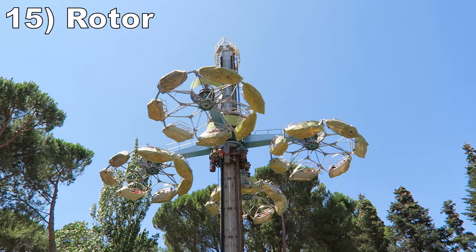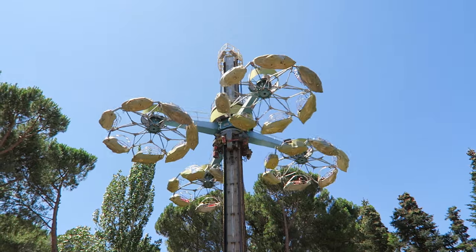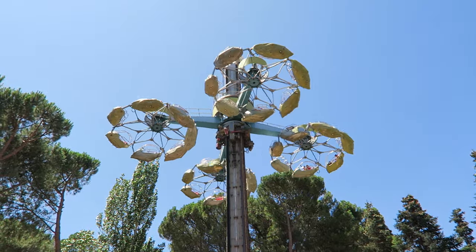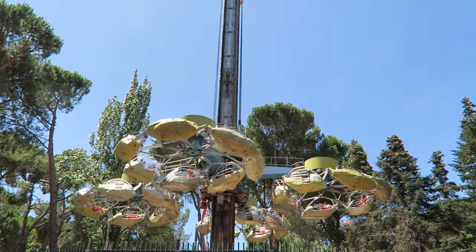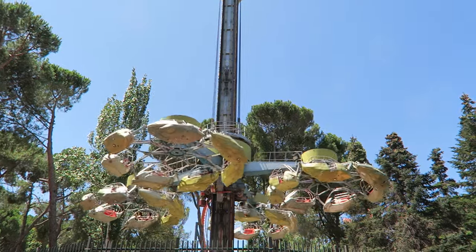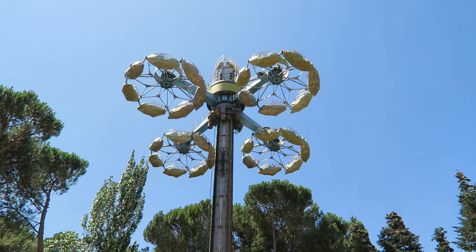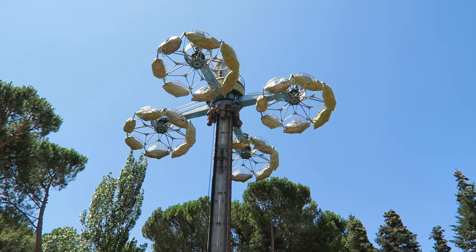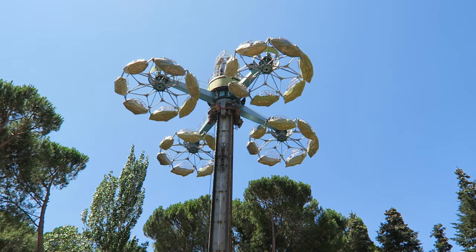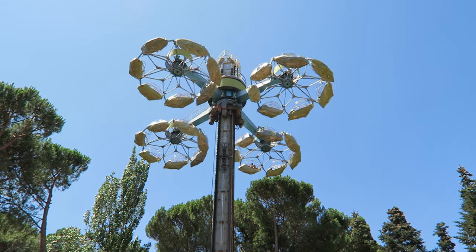Number 15: Rotor. This is a rare Huss Condor. This one has an interesting cycle — it starts by spinning fast low to the ground, feeling like a scrambler. Then you rise to the top and pause, before speeding back up, which breaks up the repetitive motion. The adjacent trees do obstruct your view, so this one is all about the spinning.